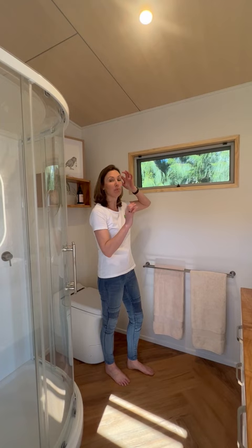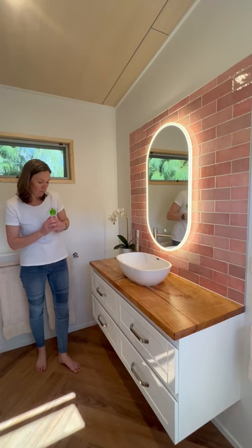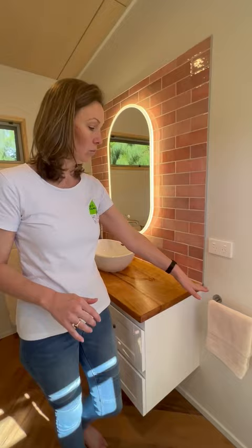Look at this vanity — it's just gorgeous. It's a big 1200 wide with beautiful pink tiles and an LED mirror that's actually Bluetooth, so she can play her music in there. There's a gorgeous vessel bowl with accents of timber as well. The floating design makes the room feel really big, and there's a hand towel holder on there too.